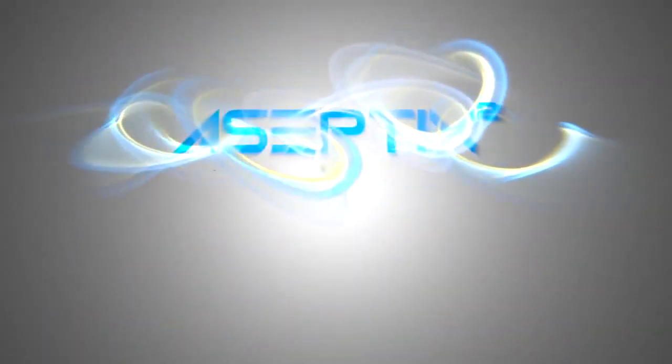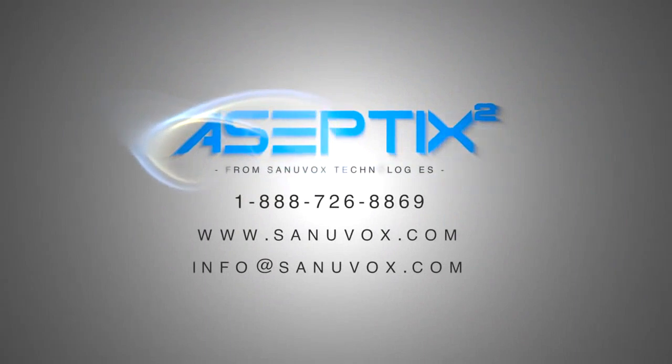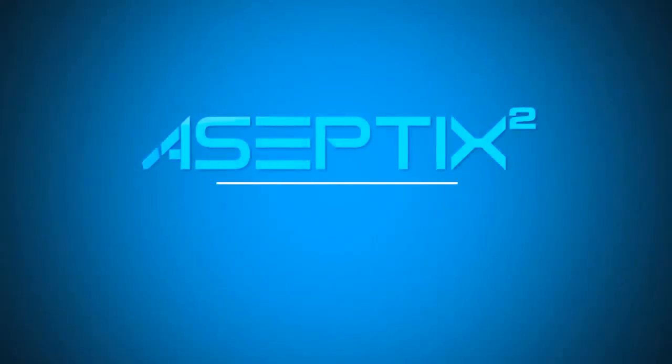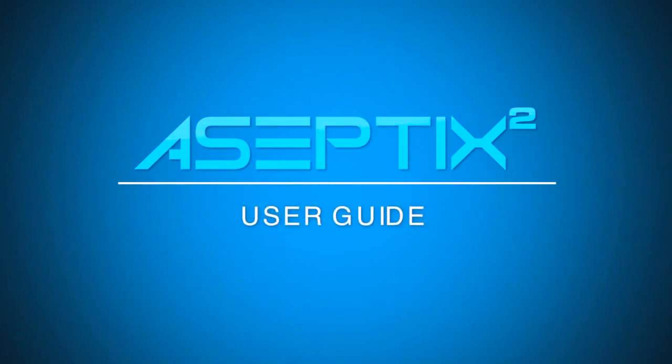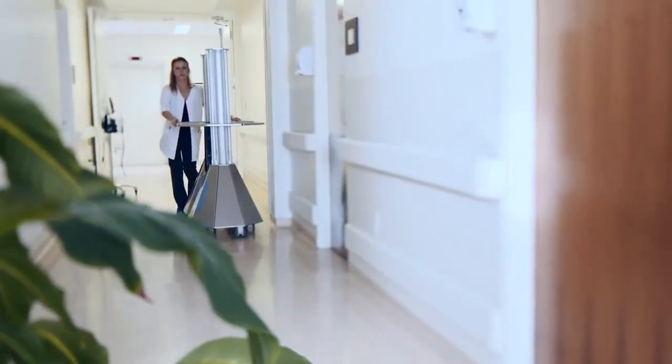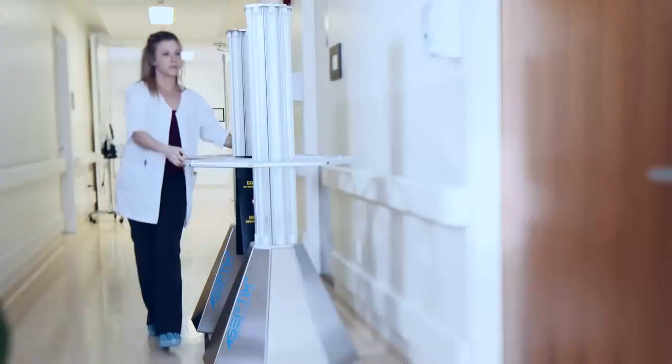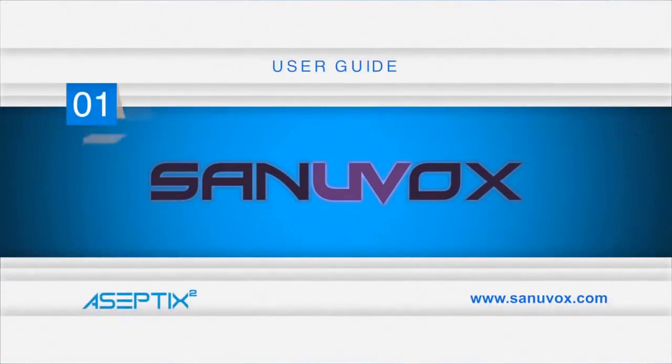To learn more about the Aseptics II features and benefits, visit our website or speak with one of our team members. The Sanuvox Aseptics II is designed to be as simple to use as it is effective. Watch this short video to learn how to use the Aseptics II disinfection system.